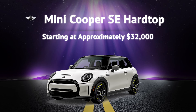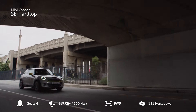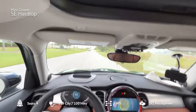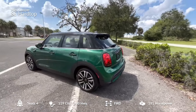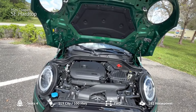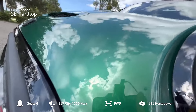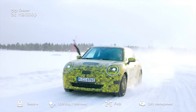Number 2: Mini Cooper SE Hardtop. Next, we have the Mini Cooper SE Hardtop, which starts at about $32,000. This stylish and sporty two-door hatchback is perfect for city commuting with an EPA-estimated range of 114 miles. Despite its compact size, the Mini packs a punch with a 181-horsepower electric motor, allowing it to go from 0 to 60 mph in just 6.9 seconds. Charging is convenient too, with the ability to fully charge in around 4 hours on a Level 2 charger. For 2024, Mini has reintroduced the base Classic trim, making it an even more affordable option.